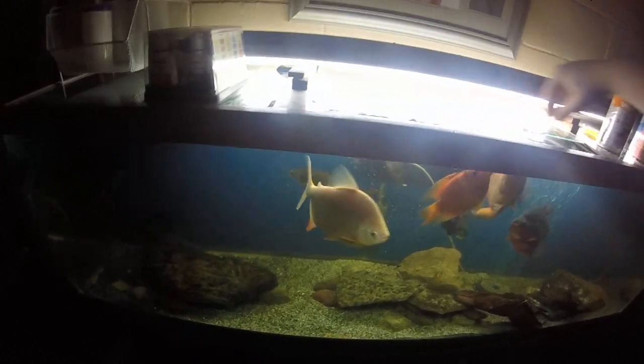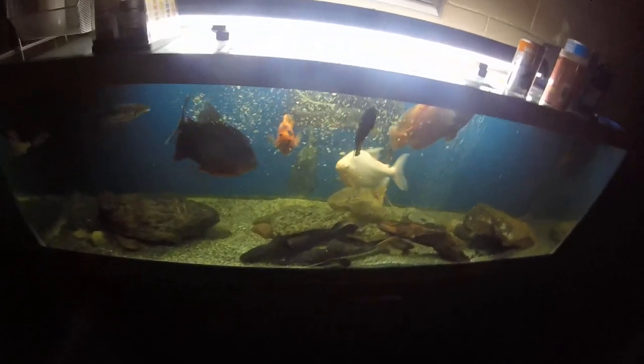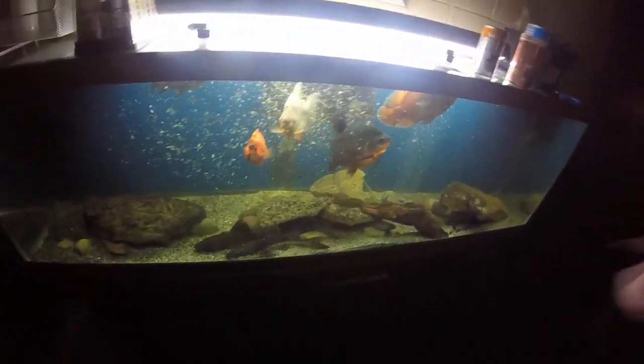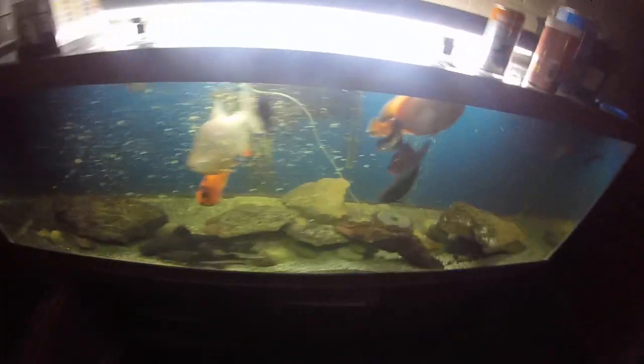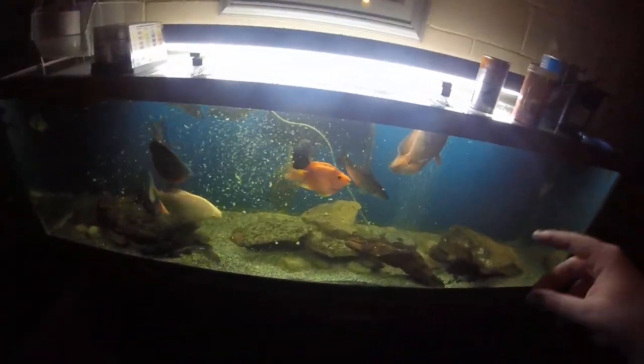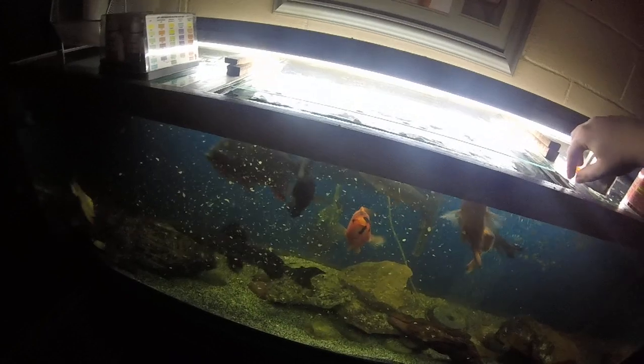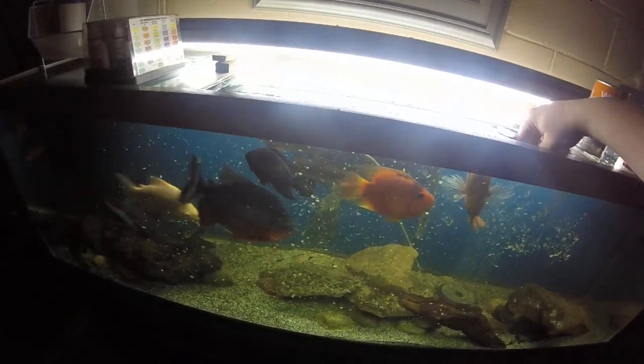Paku are always the ones that go crazy for food. Actually, the last feeding I had — I was not videotaping it, which I wish I was — I was doing the flakes thing and the Oscar actually bit me. He's actually starting to get aggressive enough where he's willing to bite, so that's going to be something to watch out for in the future.